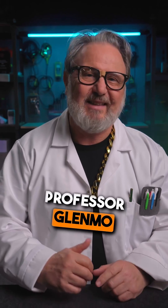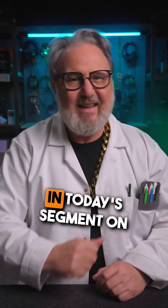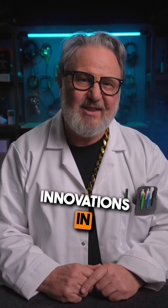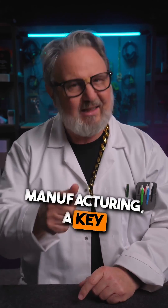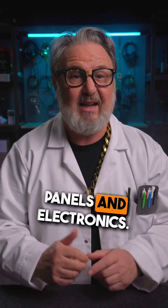Hello boys and girls, Professor Glenmo here again. In today's segment on innovations in technology, we'll be exploring the fascinating world of polysilicon manufacturing, a key component of solar panels and electronics.